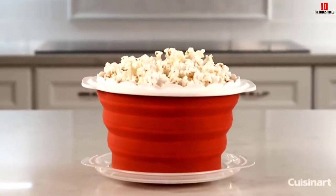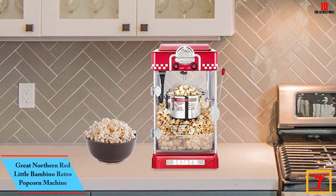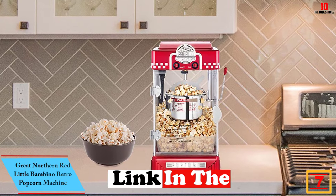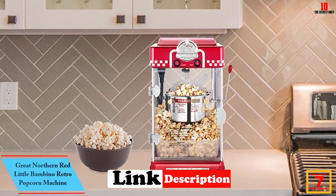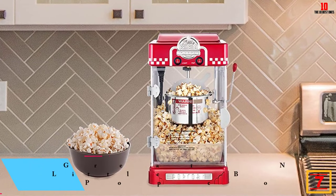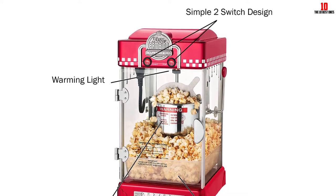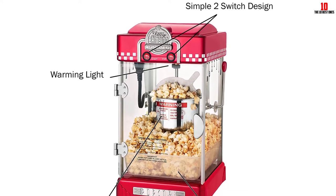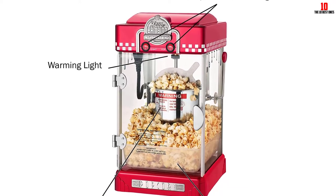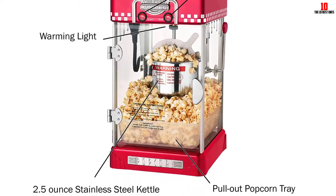At number 7 we have the Great Northern Red Little Bambino Retro Popcorn Machine. If you have kids at home and want to give them a retro taste of your childhood, check out this tabletop popper styled like something from the 1950s. You can make decent one-gallon batches of popcorn, so you can get back to your movie rather than constantly fussing over the machine. The pullout tray allows everyone to access their popcorn with ease.